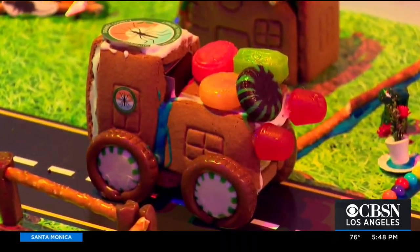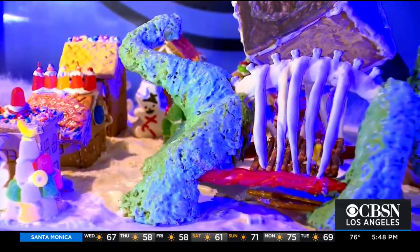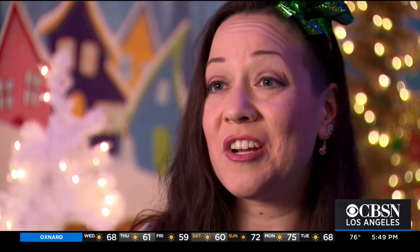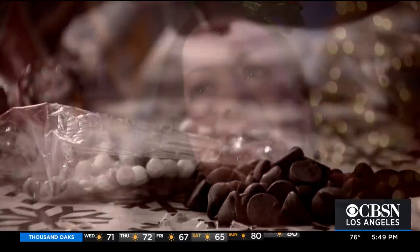Cindy says the engineering skills exercised to build gingerbread villages can help improve problem-solving skills overall. One example: a student complained that she had trouble sleeping. Fellow students deliberated and troubleshot her problem using the engineering process, and they were able to think about it really thoughtfully and come up with some ideas to help each other out.